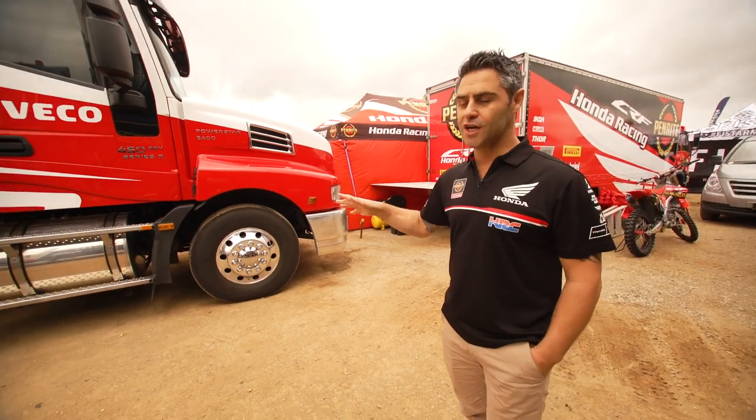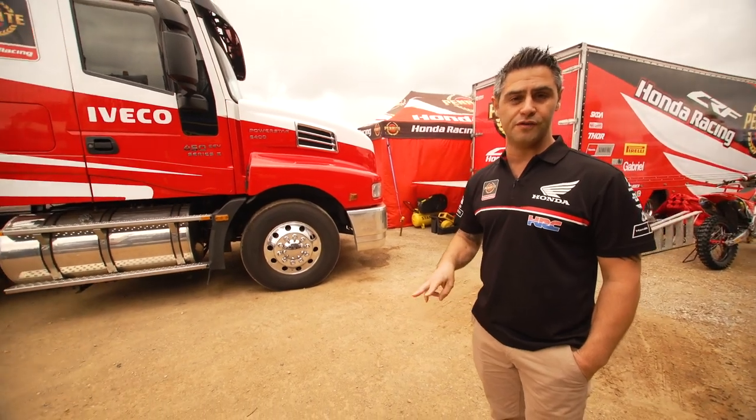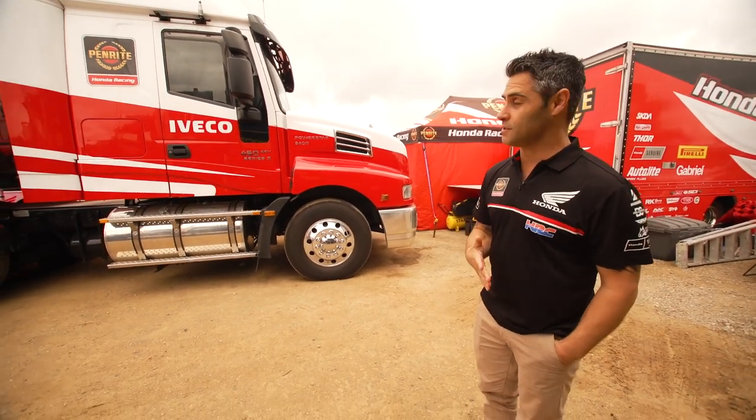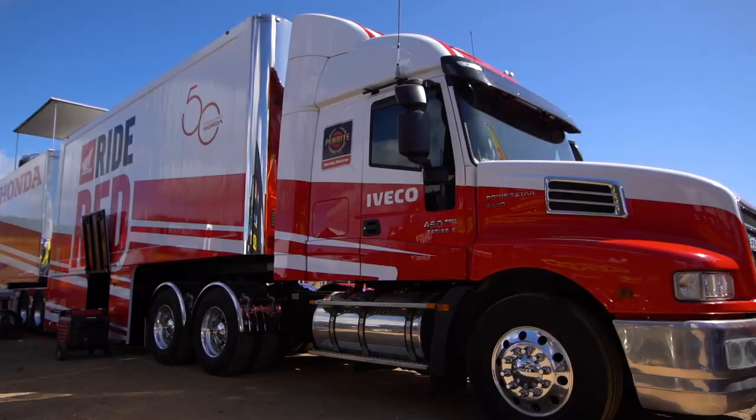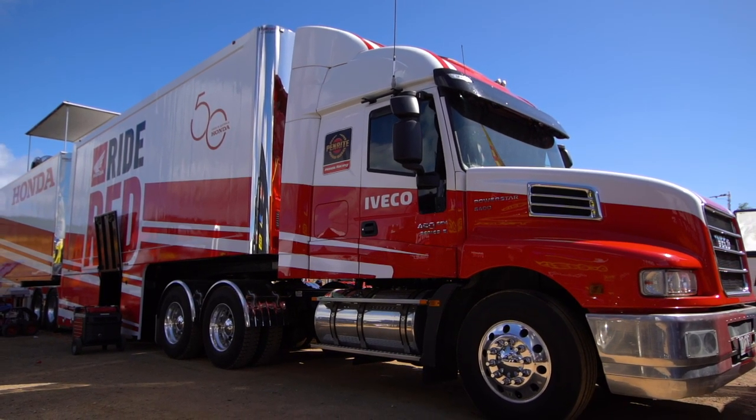So here we have our Iveco Powerstar. Iveco's been a great partner of ours. We've actually got two Daily vans at home that we use for testing and my own personal transportation. This is a 450 horsepower Series 2, and this is the big girl that pulls our B-double.